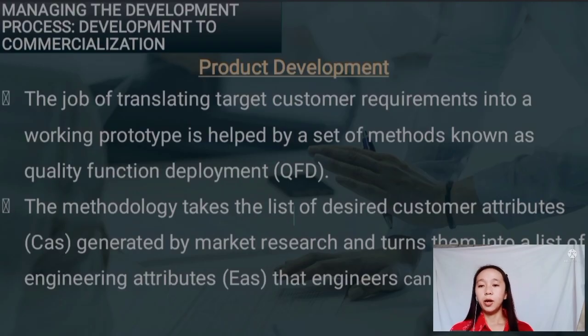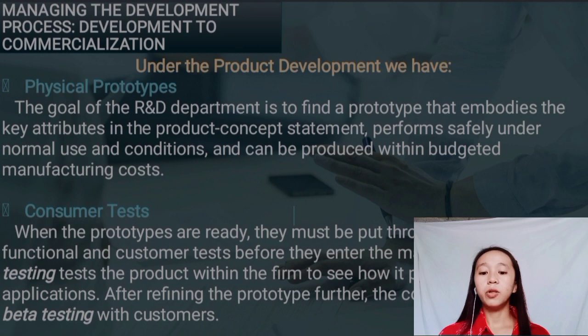Good day, Mr. Bolling. I'm Prissel, and I'm with my team Mr. Elvin and Ms. Gleidilin, to discuss managing the development process: development to commercialization. Under this process, we have product development, market testing, and commercialization. What I'm going to discuss is product development. Under product development, we have physical prototype and customer test. The goal of the R&D department is to find a prototype that embodies the key attributes in the product concept statement, performs safely under normal use and conditions, and can be produced within budgeted manufacturing costs. A physical prototype is the primary version of the actual product developed to test and refine the product and learn customer reaction to the prototype.